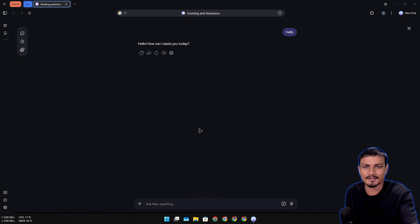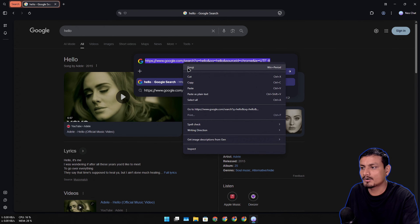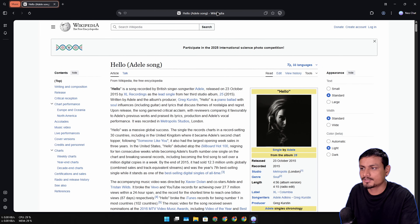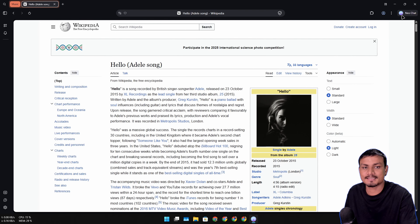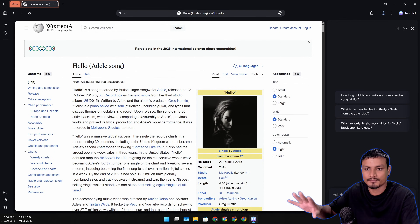Chatting with the AI is similar to ChatGPT or Gemini - you can ask anything you want. The interface of this browser is clean. In the URL bar, you can see a small pill-shaped bar with a description, a copy button, and a bookmark option. To the top right there's a new chat option where you can chat with AI and ask anything related to the website you're currently on.